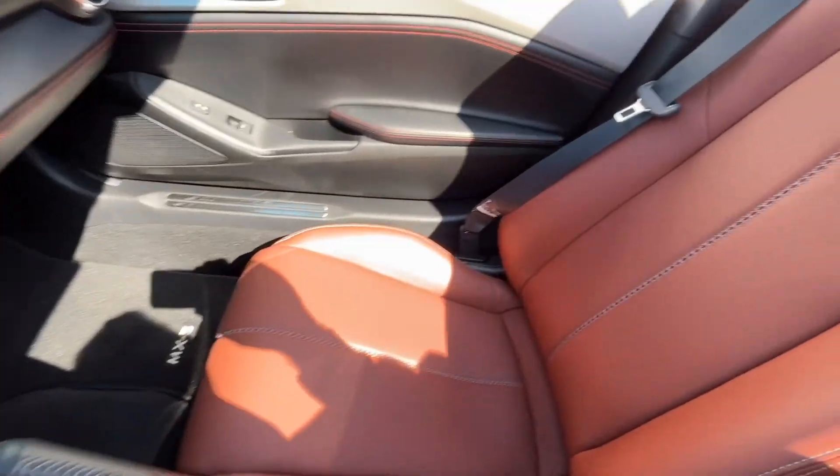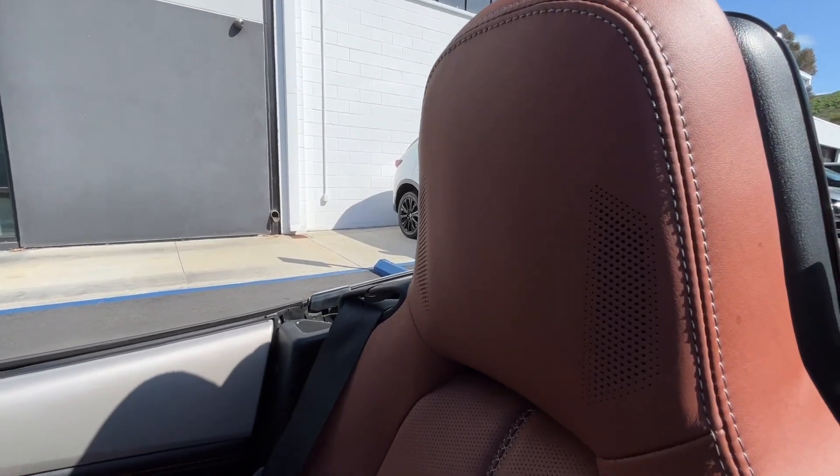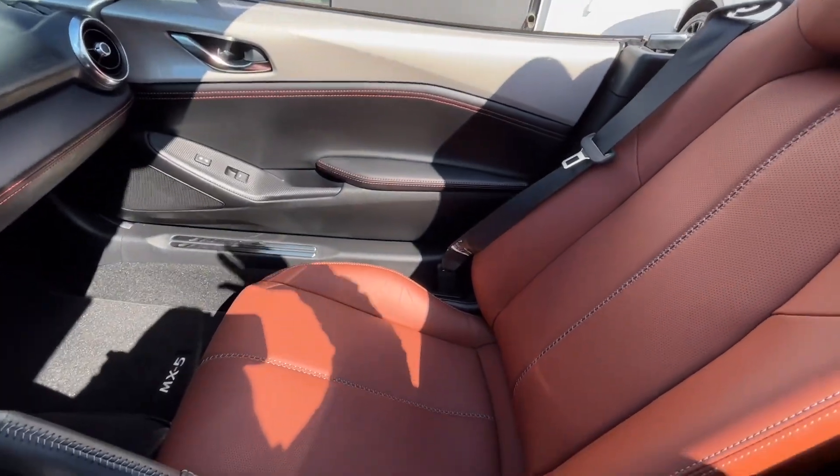Here's a look at the beautiful terracotta seats. It's kind of hard to see, but built into this headrest are the speakers, and this vehicle has the Bose audio system in it — so that's really, really nice quality.